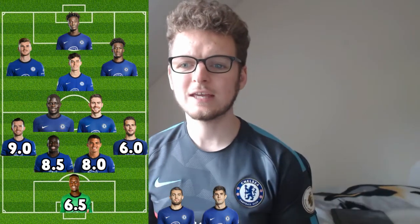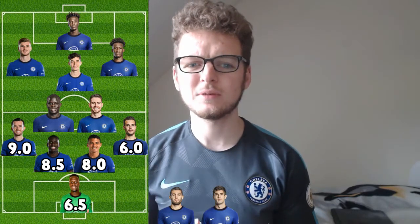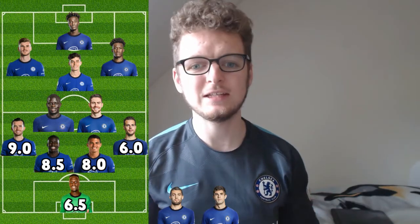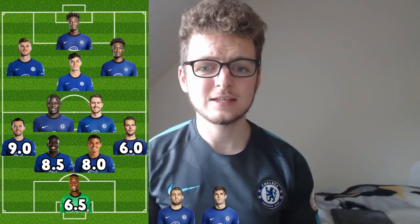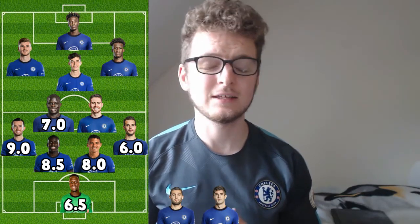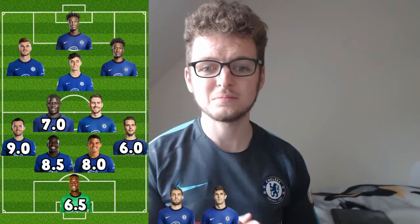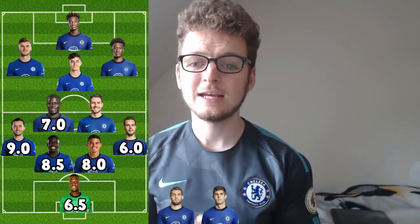Getting into the defensive pivot — Kante and Jorginho. I did predict it to be Kovacic but it does make more sense being Jorginho, more of that holding style and registering type of play that we probably needed to avoid any gaps. We didn't really see any gaps in the midfield at all. Kante's getting a 7 out of 10 — made some great tackles and good interceptions, did look to drive the ball forward, but didn't do anything that particularly stood out and didn't get a goal or assist. Still a great performance and we're seeing Kante at his best fitness.